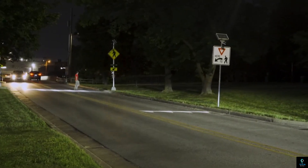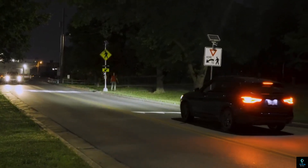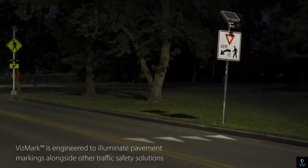Vismark offers system options for roadways up to four lanes wide, with solar or AC power to fit your needs. Manufactured in the USA and backed by a five-year warranty, TAPCO's Vismark lets you navigate nighttime roads with peace of mind.